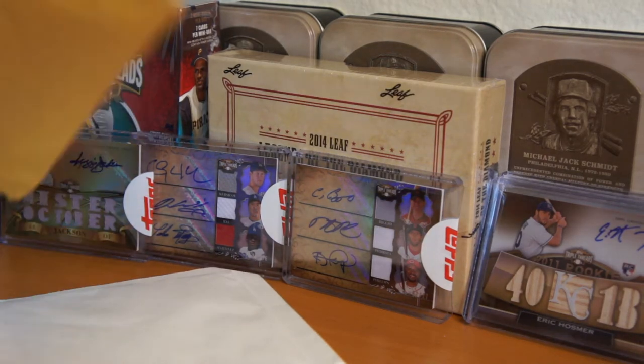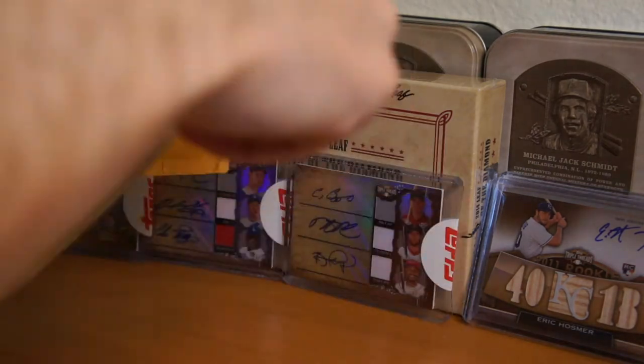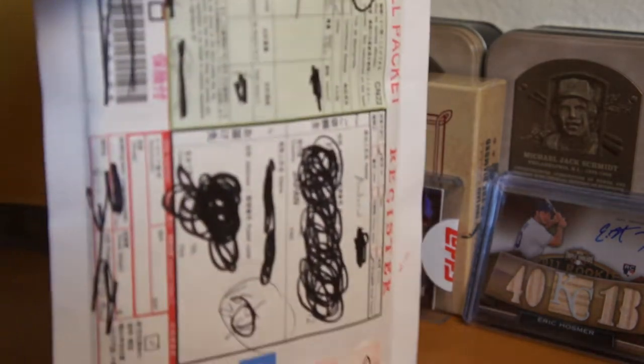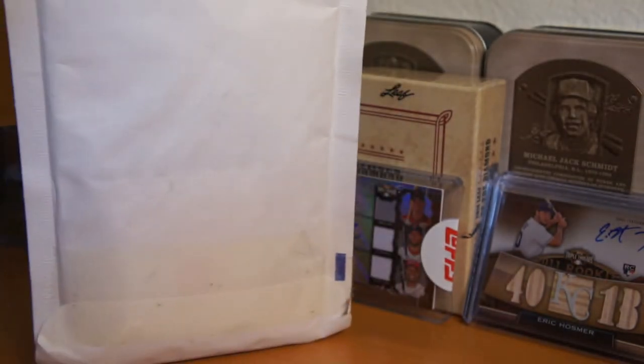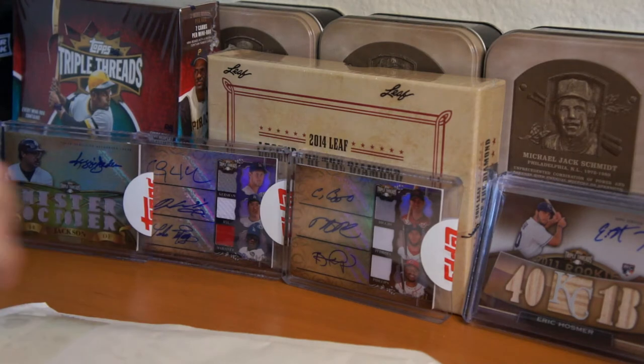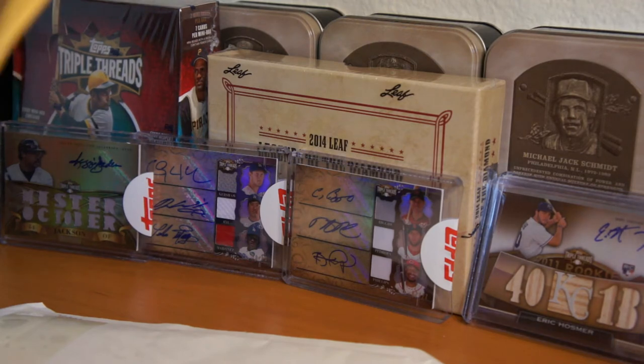Hey hey, got another two package mail day here. One from the Bay and one from Mr. Andrew Takatanaka Giants. Let's go ahead and rip this first package here. This one should be a good one — if you like los doyers.